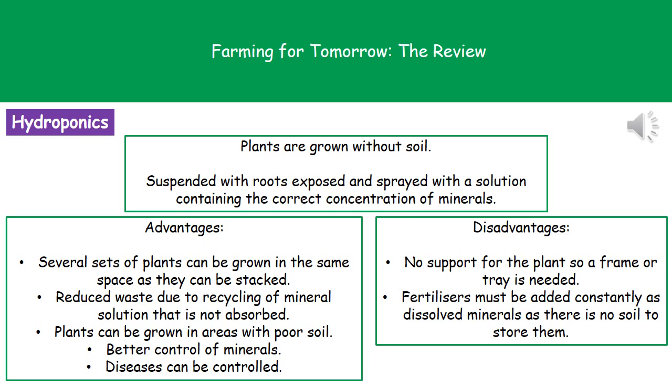We have much better control of minerals because we can add the tiniest quantities to get it exactly right, and we can control diseases — since many plant diseases are spread through soil, removing the soil removes many diseases. However, there are some disadvantages. Without soil there's no support for the plant, so we need a frame, tray, or support system. Secondly, we have to constantly add fertilizers to the solution because there's no soil to store them, meaning there must be a constant addition of dissolved minerals.